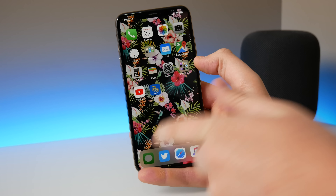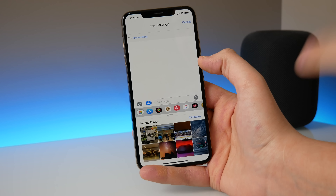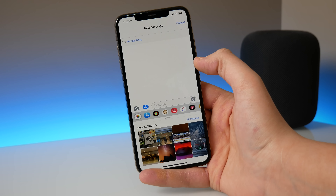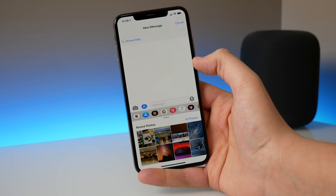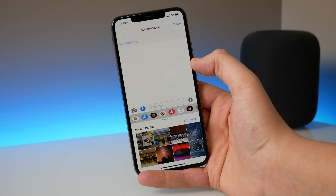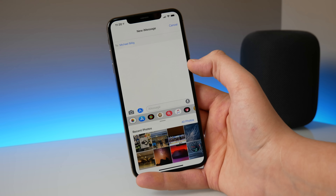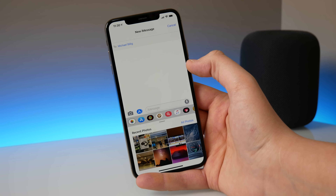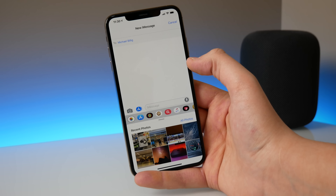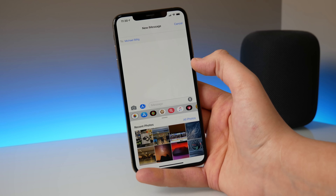Another fix included in this update is in Messages. When you are scrolling through your photos inside Messages, before it would stutter. This was very frustrating because I have the latest phone — the iPhone XS with the A12 Bionic chip — you'd think scrolling through photos would not be a hard task, but it would always glitch out and sometimes my Messages app would even crash. This has been fixed in iOS 12.1.3.